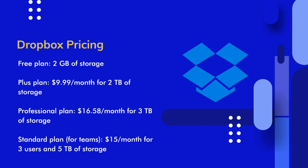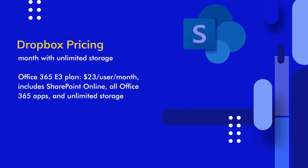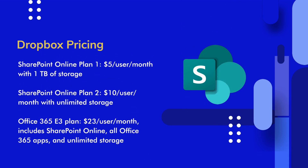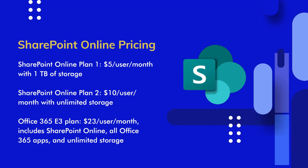SharePoint Online, part of the Microsoft 365 suite, has the SharePoint Online Plan 1 at $5 per user per month with 1TB of storage. The SharePoint Online Plan 2 offers unlimited storage at $10 per user per month. For a comprehensive package, the Office 365 E3 plan includes SharePoint Online, all Office 365 apps, and unlimited storage at $23 per user per month.